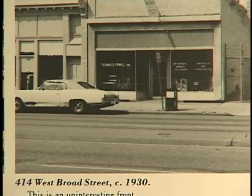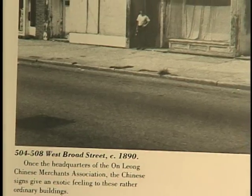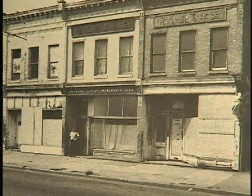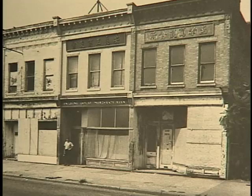This is an uninteresting front. Once the headquarters of the An Long Chinese Merchants Association, the Chinese signs give an exotic feeling to these rather ordinary buildings.